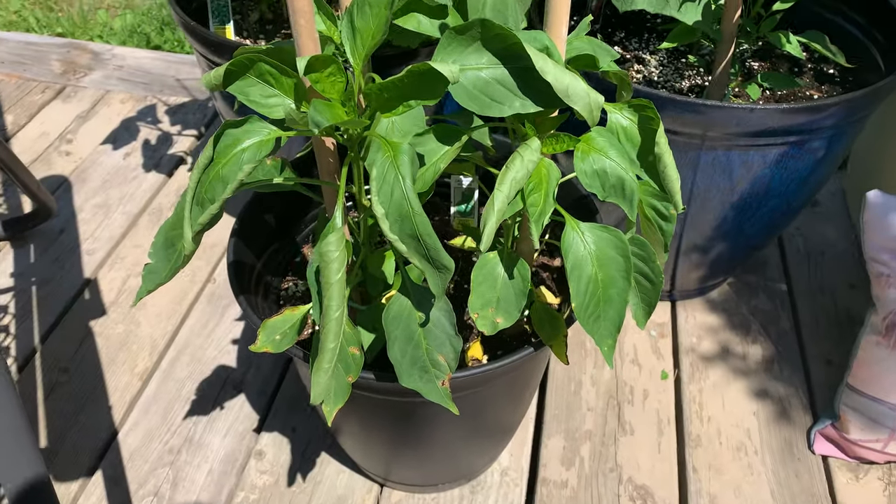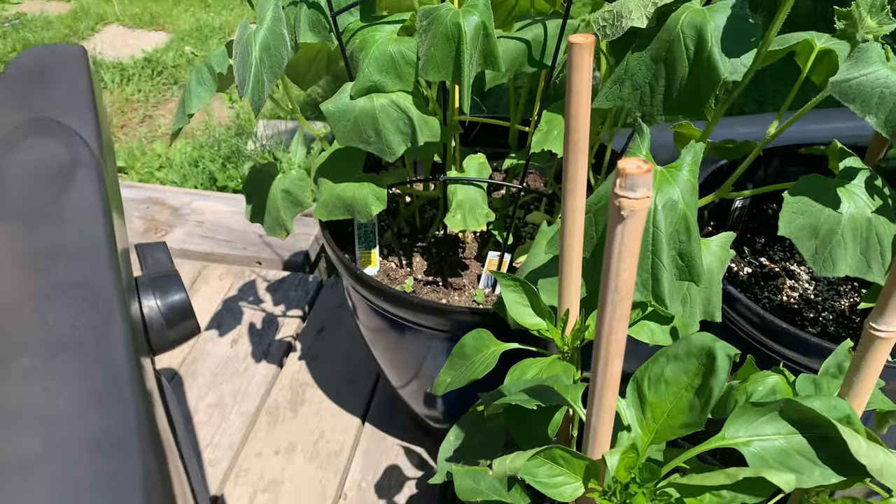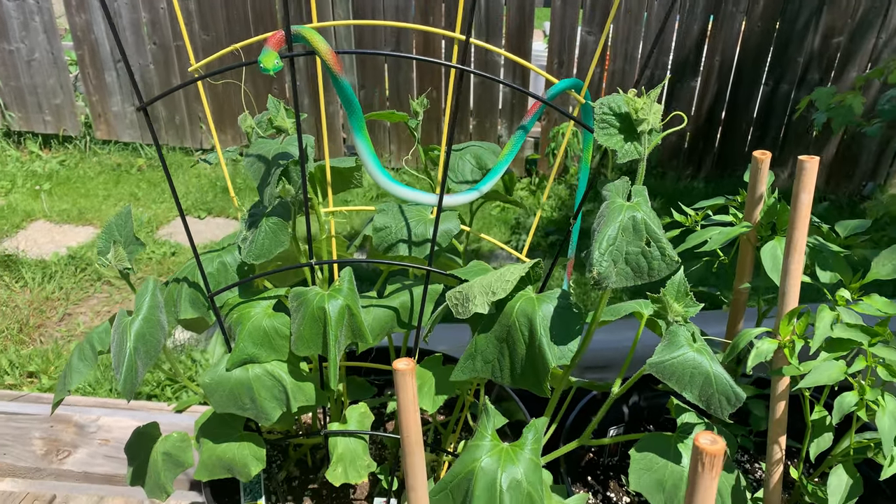It's been really hot lately, but our sweet peppers are doing well, and I put a snake up in here just to try to keep the chipmunks away, like I've been saying.